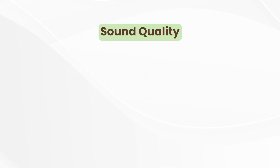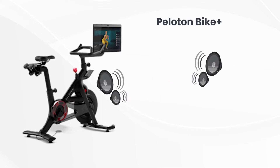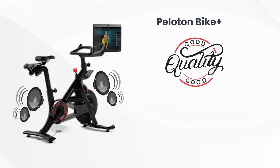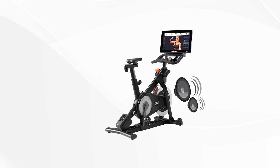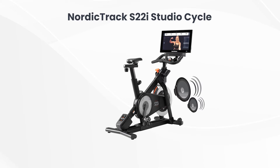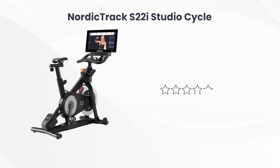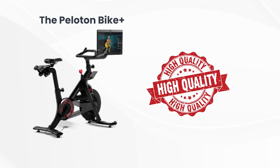Sound Quality: One of the things we liked best about the Peloton Bike Plus is that it came with four speakers, two at the front and two at the back. The speakers were of good quality, which gave us a better sound experience as we worked out. With its two front-mounted speakers, the NordicTrack S22i Studio Cycle provided commendable sound as we listened to music, however we found them less impressive. The Peloton Bike Plus made the better studio bike because it delivered high-quality surround sound.